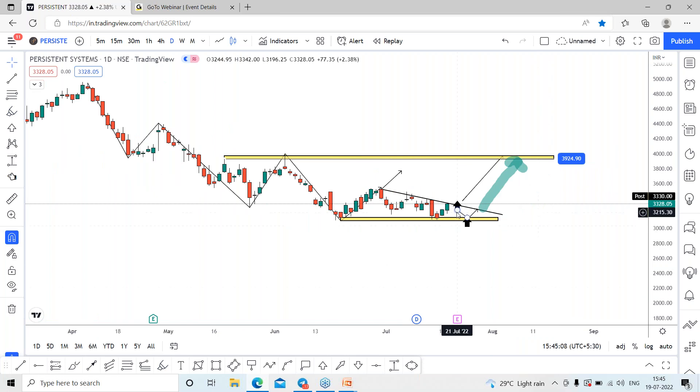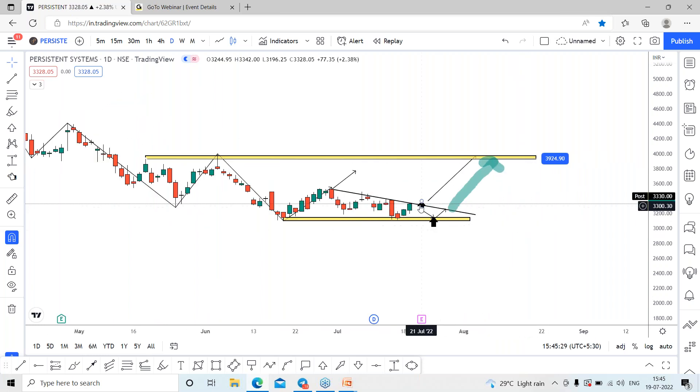As of now I'm super bullish on Persistent Systems. Till it holds this support line, we can keep on catching the possibilities. On each dip we can catch at these support levels, which can lead towards the trend line and then further rally of around 600 to 650 points.